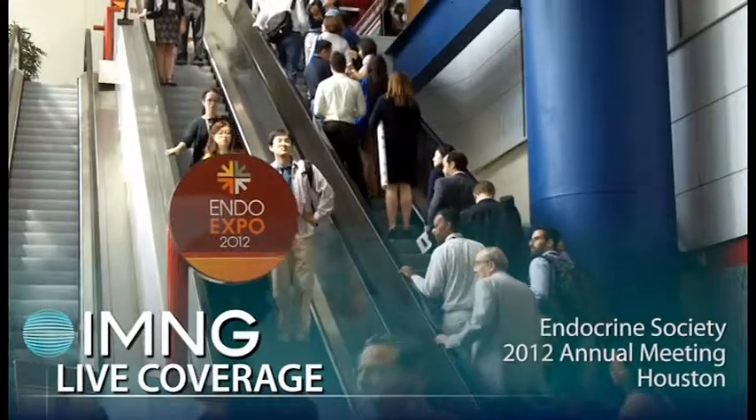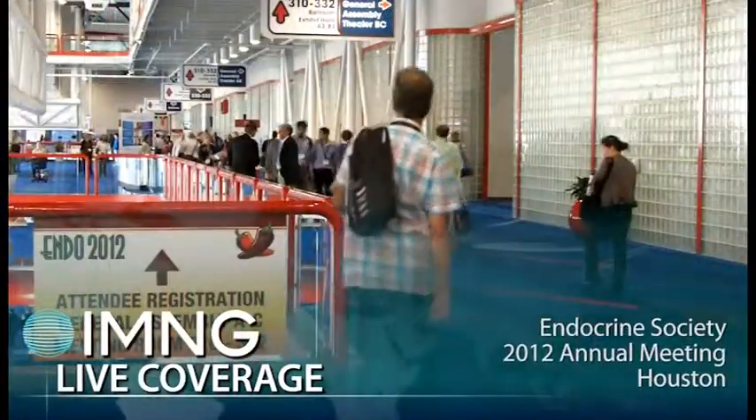I'm Sherry Boschert reporting for IMNG Medical Media at the annual meeting of the Endocrine Society in Houston. A new test that measures the expression of 167 genes in thyroid nodules could eliminate the need for two-thirds of surgeries done for cytologically indeterminate nodules.